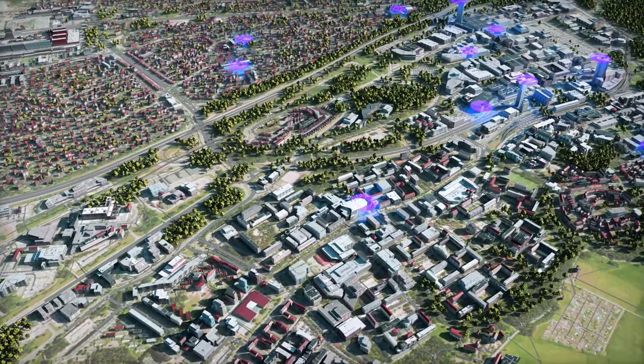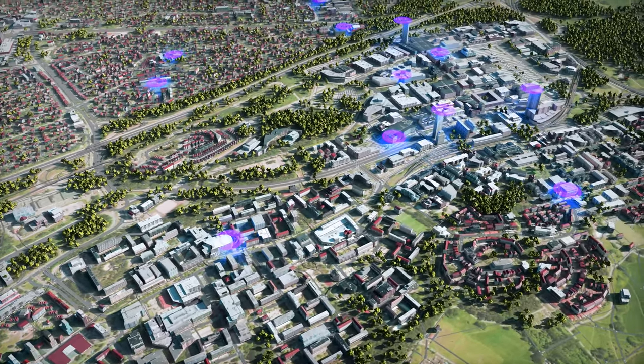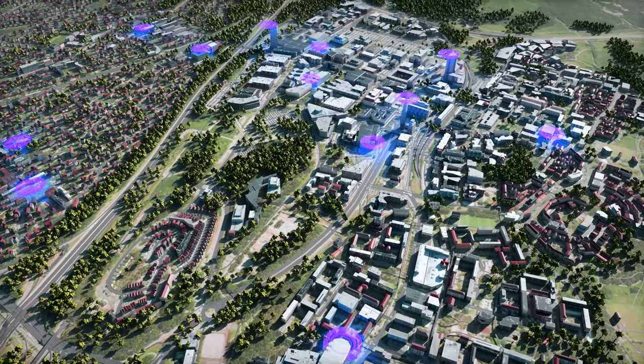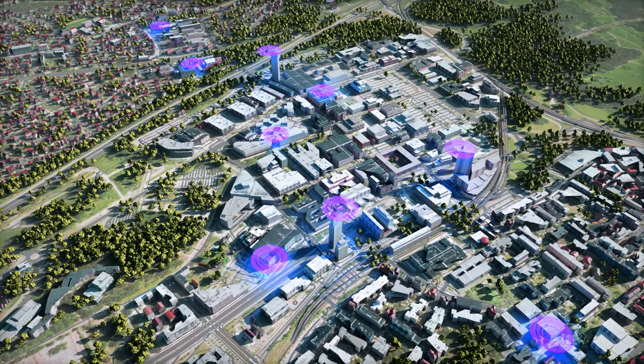In Omniverse, Ericsson can perform true-to-reality remote simulation of entire 5G networks, enabling them to design more efficient and reliable networks, conduct remote field trials, and speed up deployments.